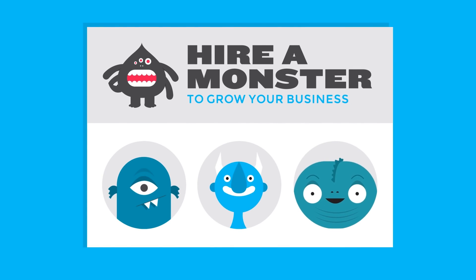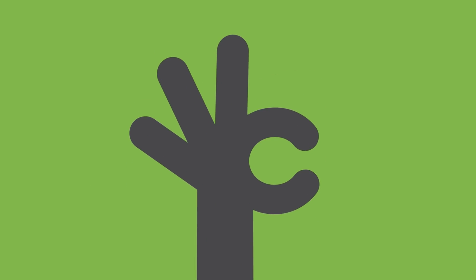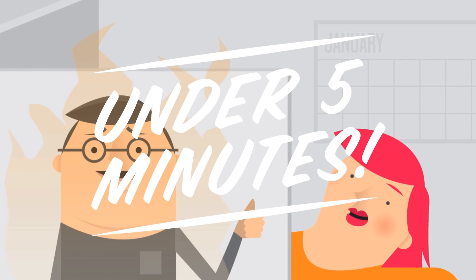Need a quick landing page for a new promotion? Or a sign-up form to capture new subscribers? Hey, we've got you covered. In fact, you can have your first page or form live in under five minutes.